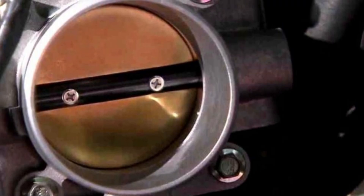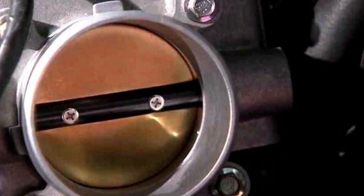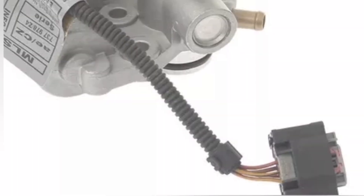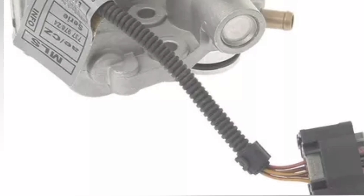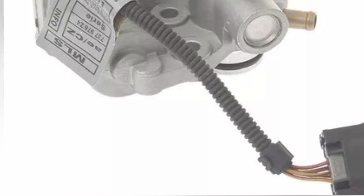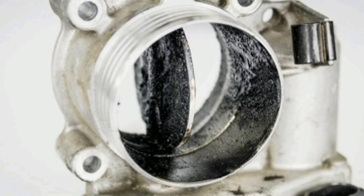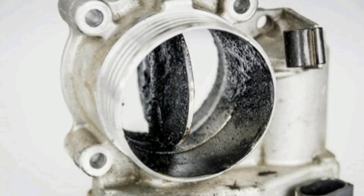The throttle body consists of a throttle valve that opens and closes depending on the amount of air needed to maintain engine speed and power. In more modern vehicles, the throttle body is controlled by an electronic actuator that receives signals from the accelerator pedal sensor, air pressure sensor, and crankshaft position sensor. These sensors help calculate the amount of fuel that must be injected into the engine to maintain the proper fuel and air ratio.